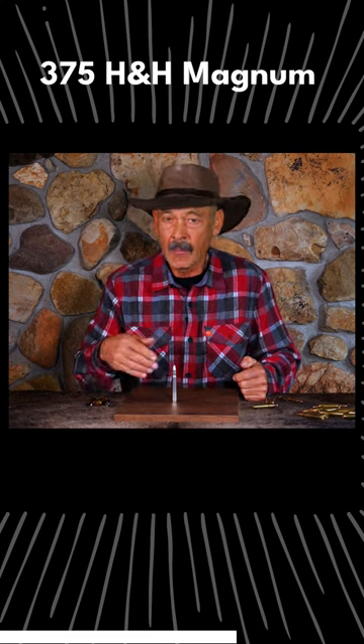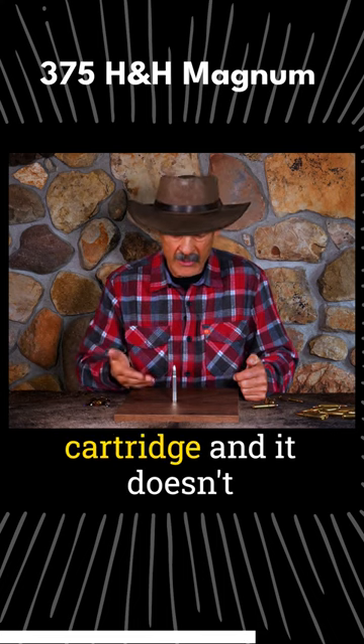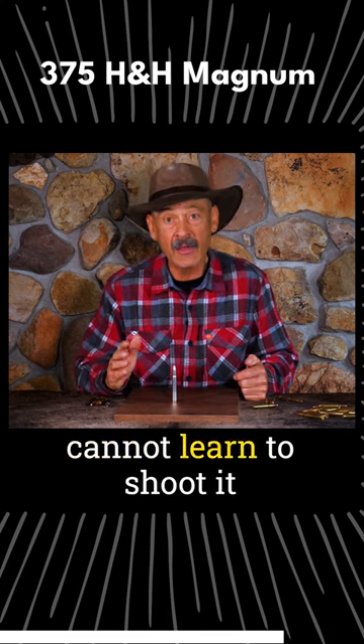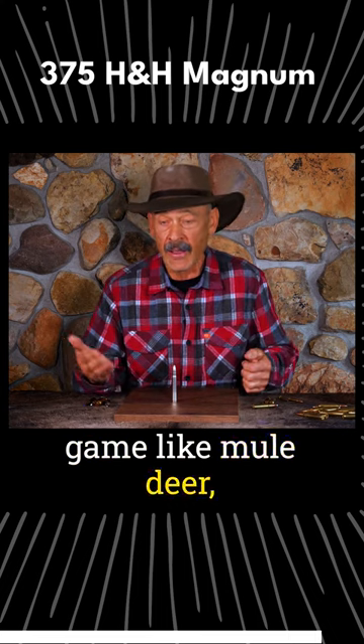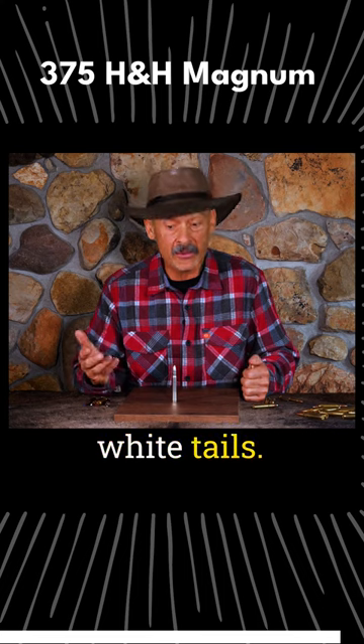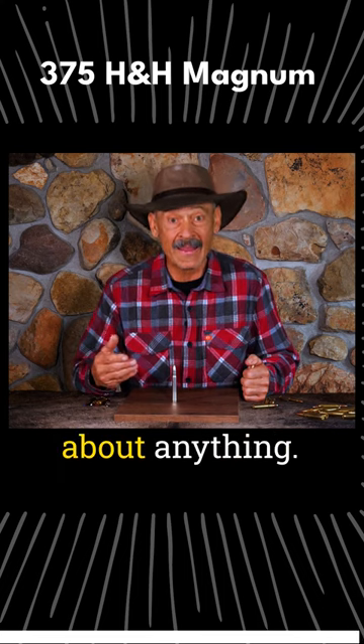all the big stuff, but it's not such a big cartridge, and it doesn't recoil so much that you cannot learn to shoot it effectively on typical game like mule deer, elk, moose, white tails. You can use it for just about anything.